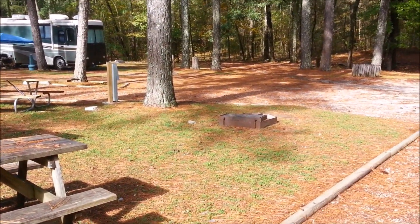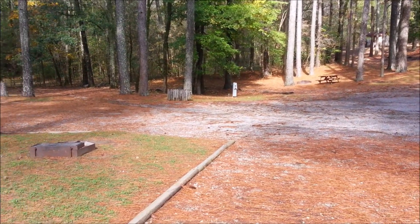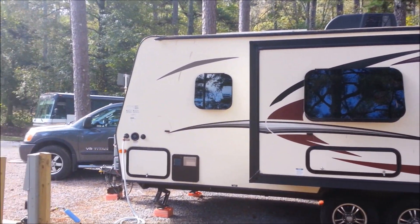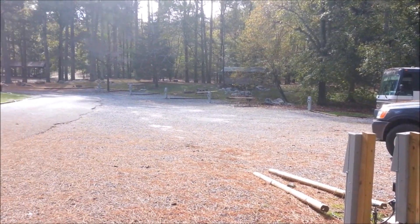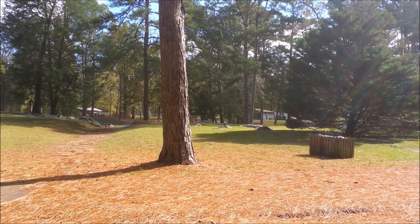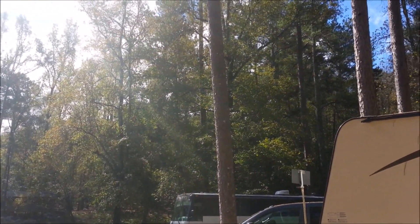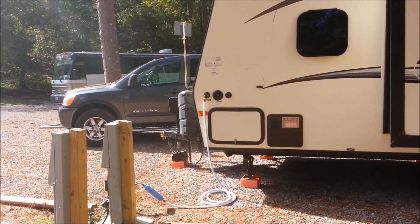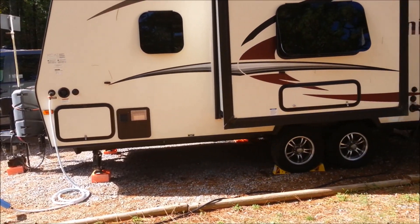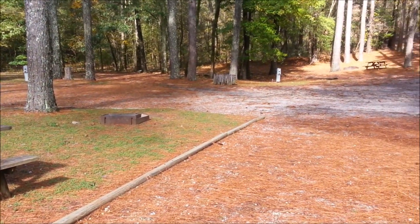The camp host is in number 12, and that must be 10 — I'm not sure where 11 is. There are 13 spots here total. We had rain last night. This is a very small little park, so you want to be selective on your sites. Sites six, seven, and eight are your best ones — no doubt about it.